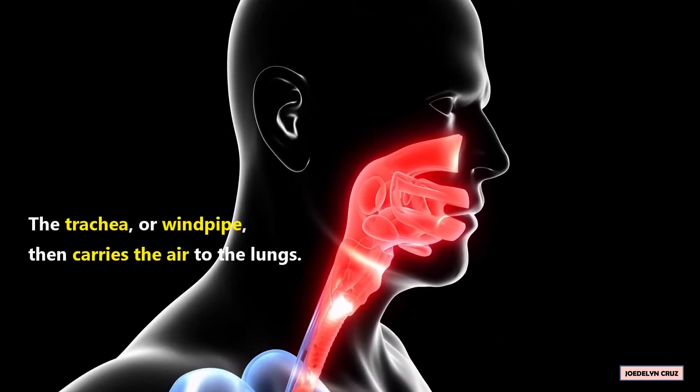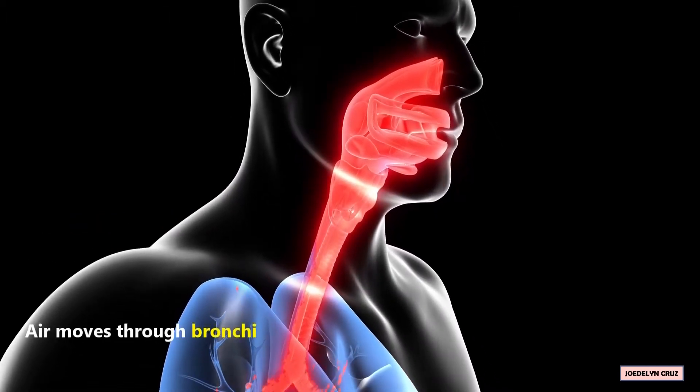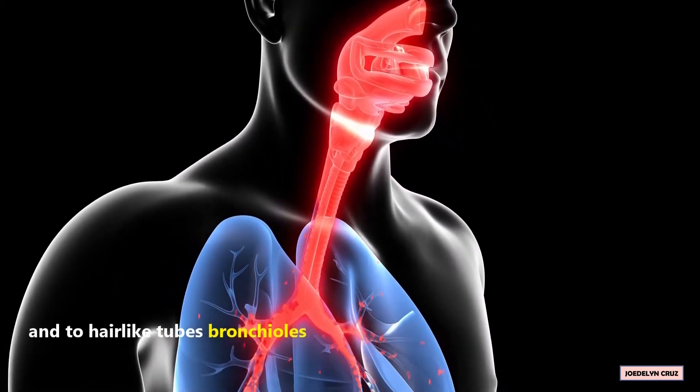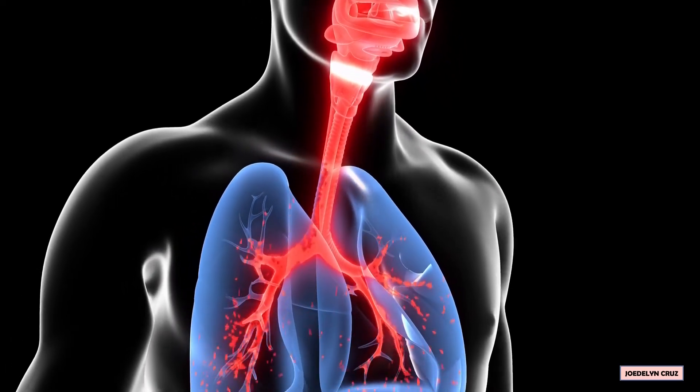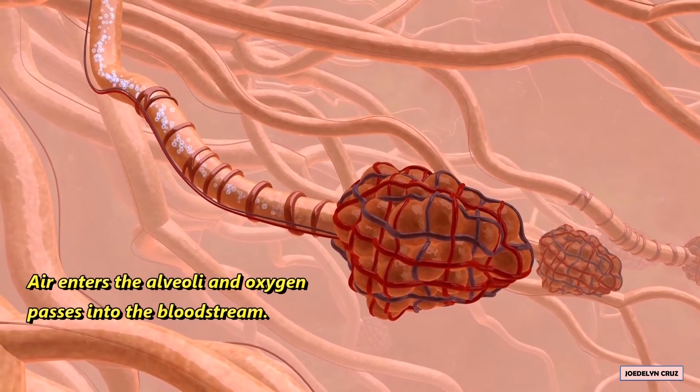The trachea or windpipe then carries the air to the lungs. Air moves through bronchi and into hair-like tubes called bronchioles. Air enters the alveoli and oxygen passes into the bloodstream.